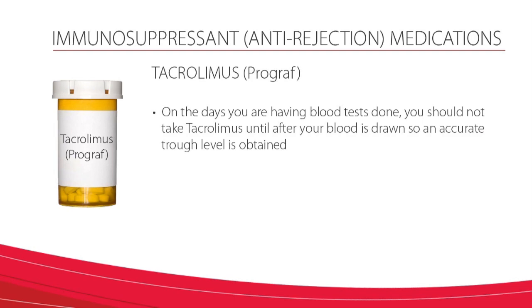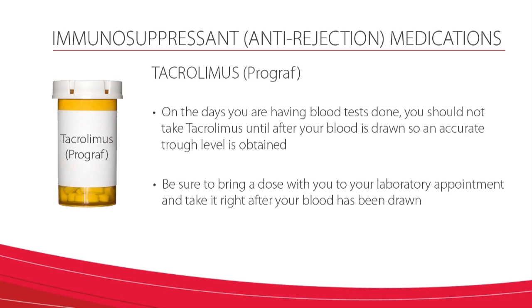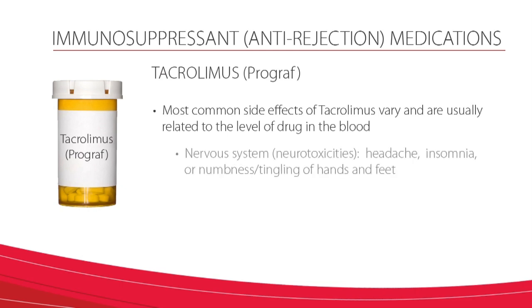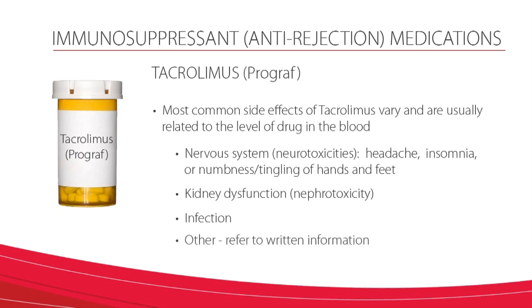On the days you are having blood tests done, you should not take tacrolimus until after your blood is drawn so an accurate trough level is obtained. Be sure to bring a dose with you to your laboratory appointment and take it right after your blood has been drawn. The most common side effects of tacrolimus vary and are usually related to the level of drug in the blood. They may include nervous system or neurotoxicities such as headache, insomnia, or numbness and tingling of the hands and feet, kidney dysfunction or nephrotoxicity, infections, and other side effects for which you should refer to the written information provided to you.